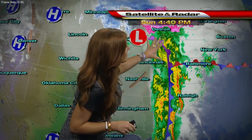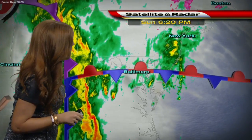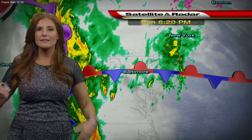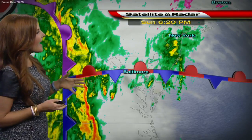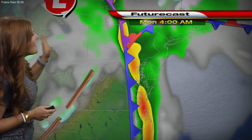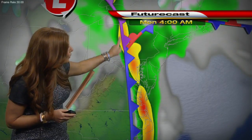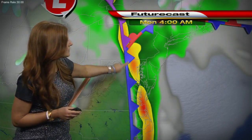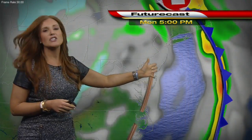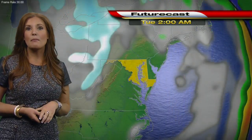I'll step over here and show you this system on the radar. You can see there's the line we're watching ahead of this cold front that is going to track through. Let's time it out — jumping the future cast to tonight at midnight, that's when we see it starting to move into western Maryland. Then by 4 a.m., we start to see it move into the Baltimore area. You can see some pockets of heavy rain in there, and then we should actually be done with this strong line of storms by the time the sun comes up tomorrow morning.